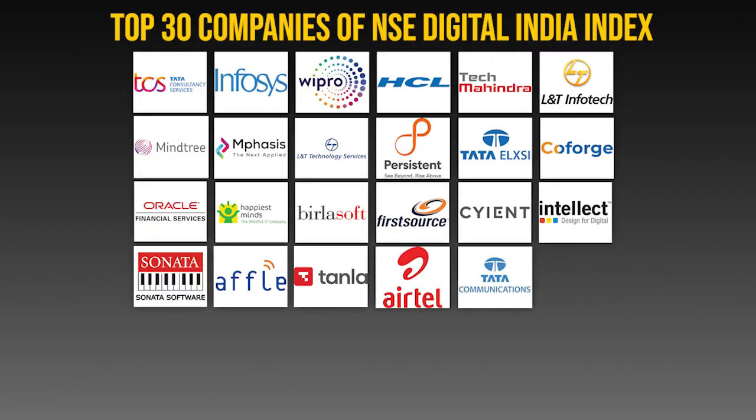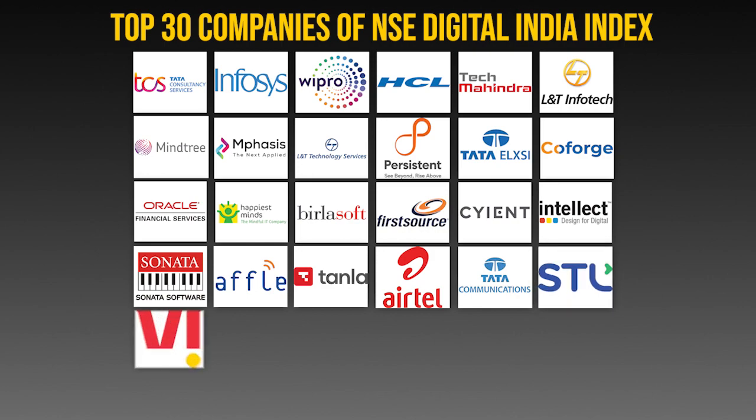The next sector with the highest weightage is Telecom, with a weightage of 22.18%. There are 4 companies in the Telecom sector: Bharti Airtel, Tata Communications, Sterlite Technology, and Vodafone Idea.